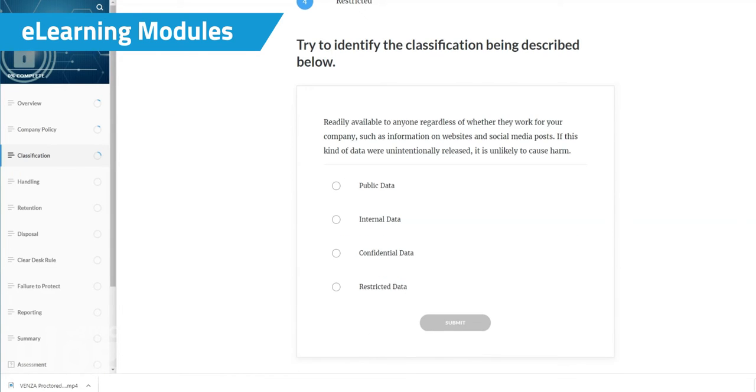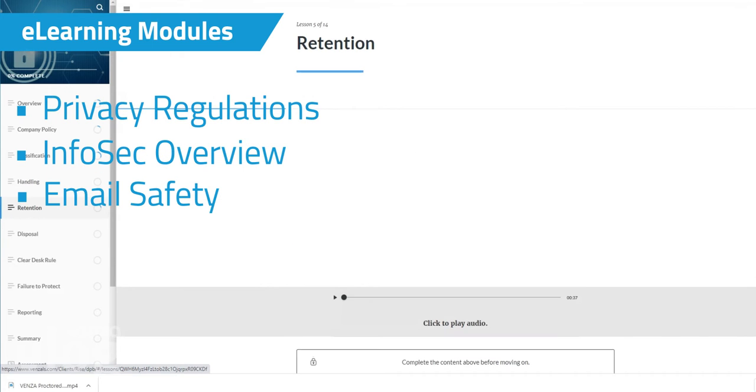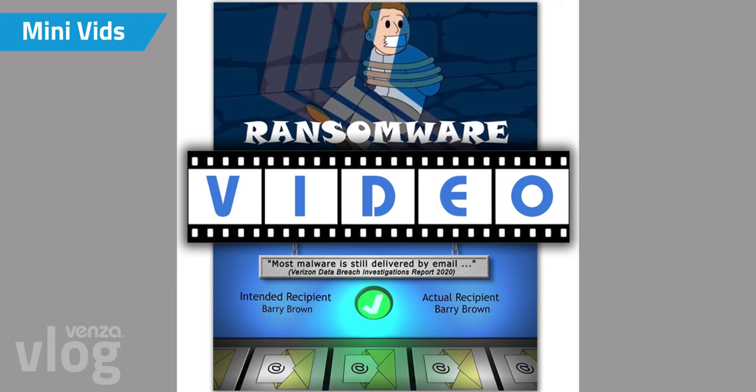We also refreshed three e-learning modules and translated them into German and Chinese. Updated modules include privacy regulations, InfoSec overview, and email safety. We developed two mini-videos that give quick 90-second snapshots of our log and threat monitoring and email hygiene content.